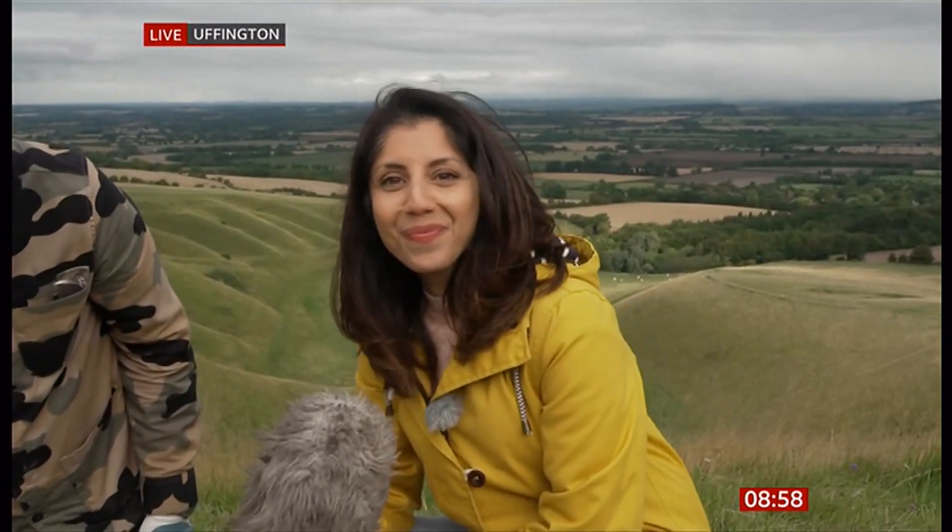Thanks, Geeta — it really is spectacular. And it's quite a bank holiday weekend thing to do, isn't it — stuff with hammers. Bit of DIY. Bit of DIY on a 3,000-year-old white horse — why not? Whatever works. If you've done your house, do the horse. Thanks.